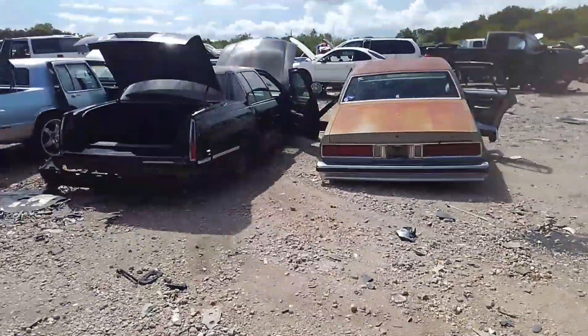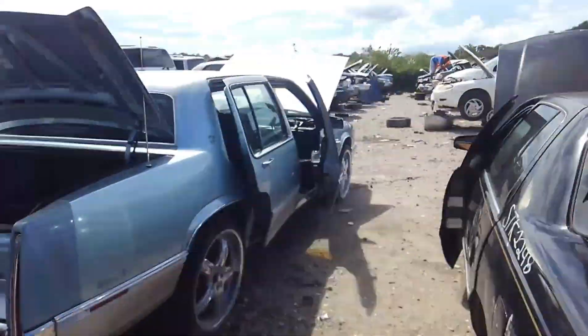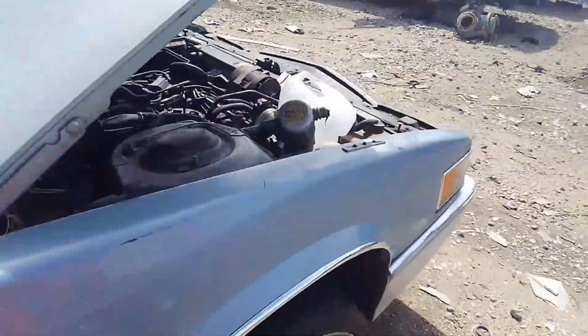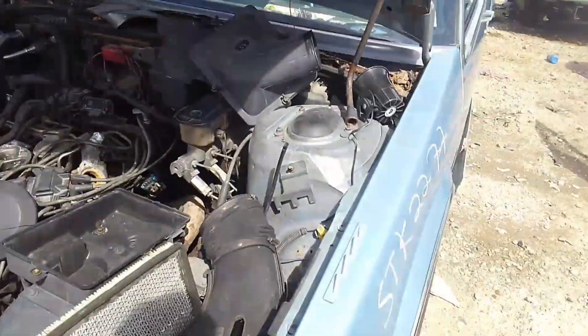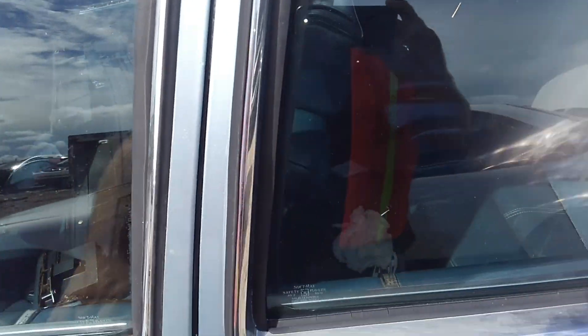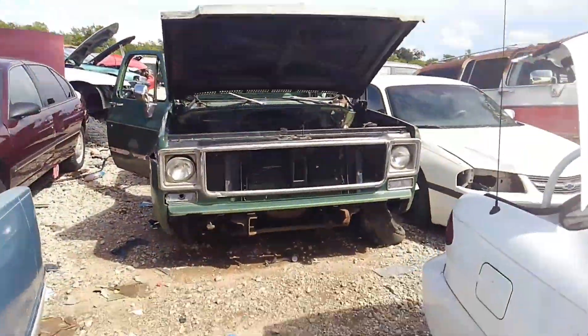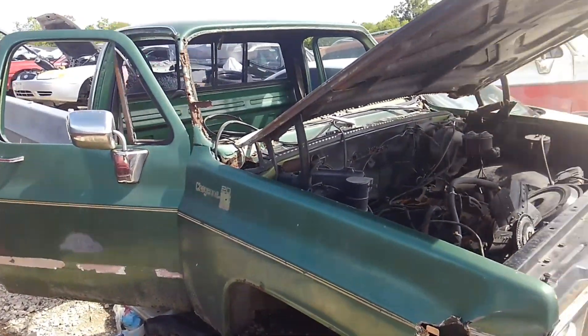Oh look, there's two Cadillacs right there and they might have the computer I'm looking for. This one here is a DeVille with the 4.9 port fuel injected motor. Let's see what we've got — this is a 90 model, so it's one year too early for me. Over here there's a nice square body Chevy truck for your square body fans — it's a long bed but still a square body.